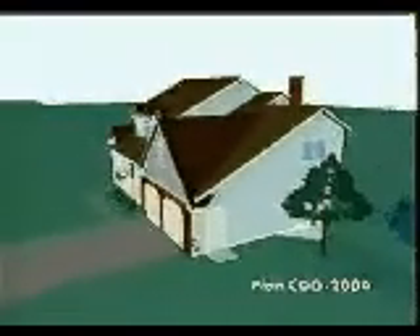A trio of dormers, interesting window treatments, and the combination of wood and brick add old-fashioned charm to this modern design. A rear deck provides the perfect place for outdoor dining.